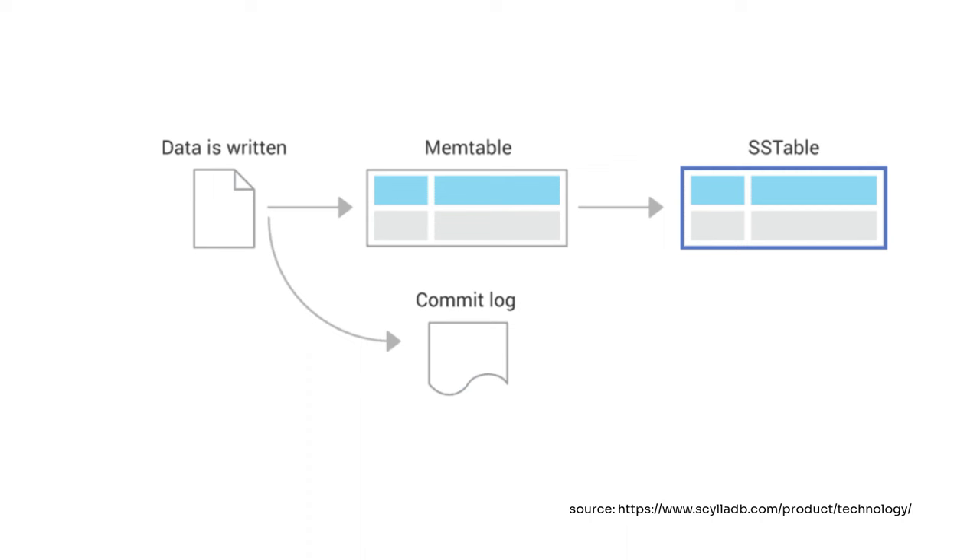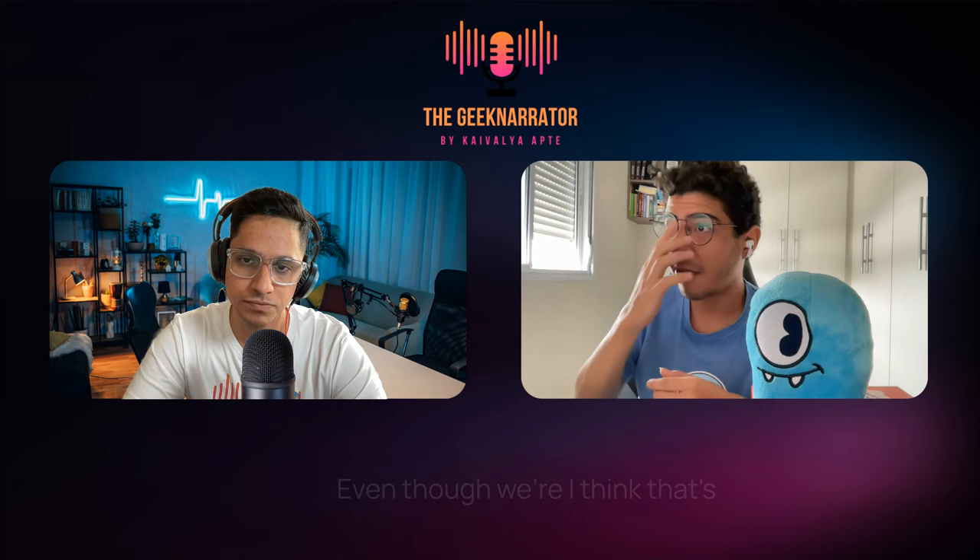We never really read from the commit log during normal database operations. But in case there is a system outage or crash, we will need to read from the commit log to replay information that could have been lost. On top of appending data to the commit log, we also ingest the data into a data structure that lives in the memtable. This memtable eventually gets full because the database is constantly receiving writes, and it's eventually flushed to disk. The write path is very similar to how it works in Cassandra.